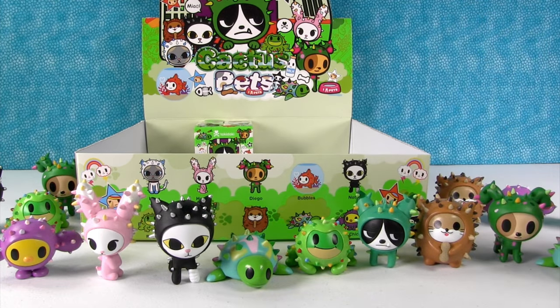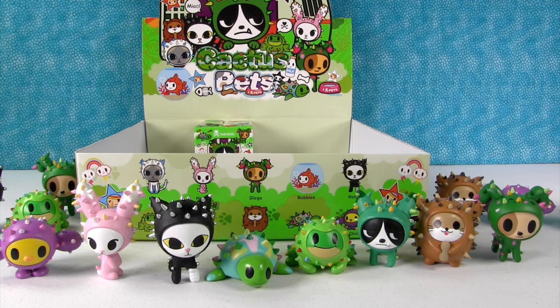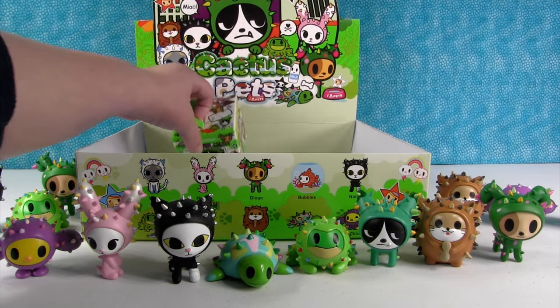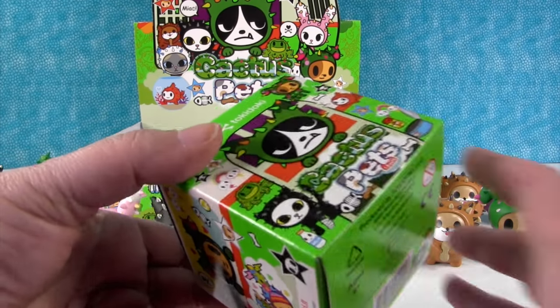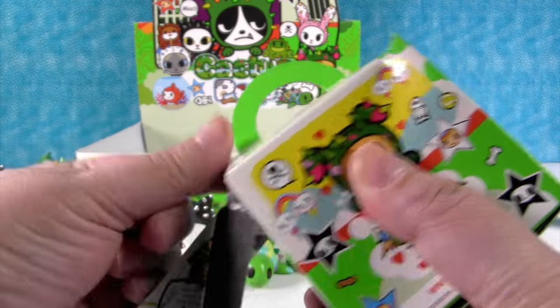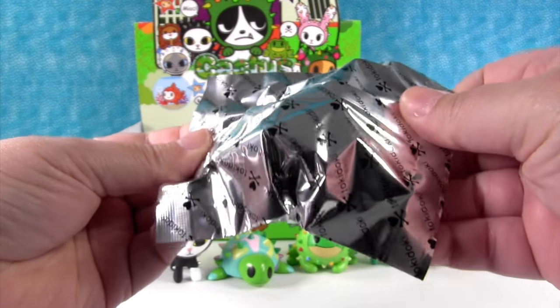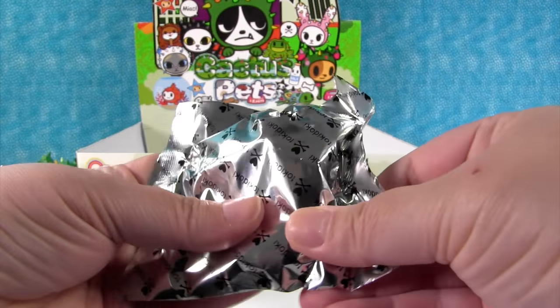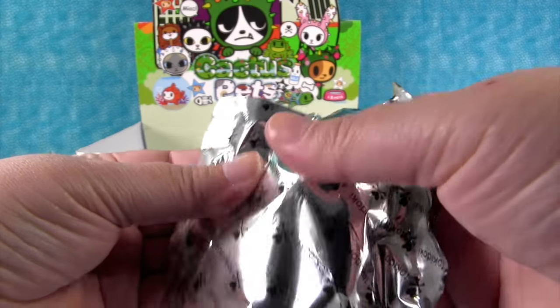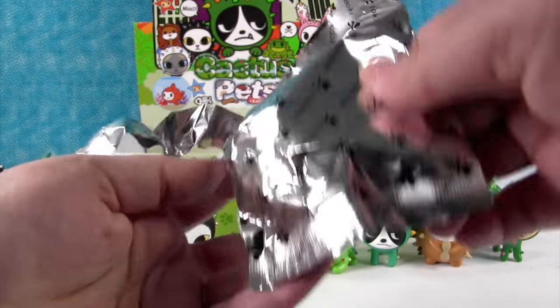We have two of everybody now except for Hoppy. So this is either going to be a Hoppy or one of the two chase figures — that's what we're guessing. I hope it's one of the chase figures. Come on, Luna. Come on, Chase figure. It does have to be tough to feel.